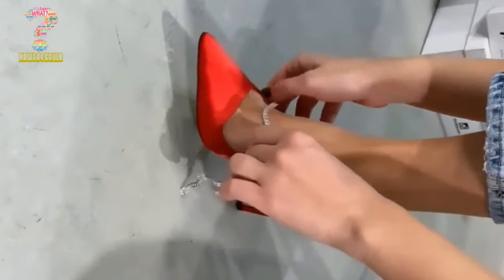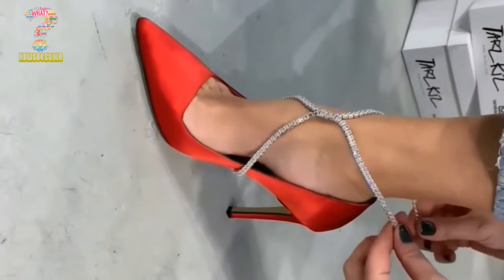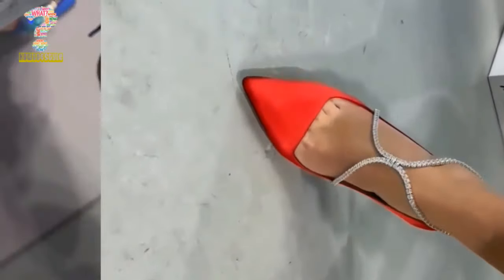High heels are commonly worn for formal occasions, such as weddings, parties, and business events, where a sophisticated and stylish appearance is desired.